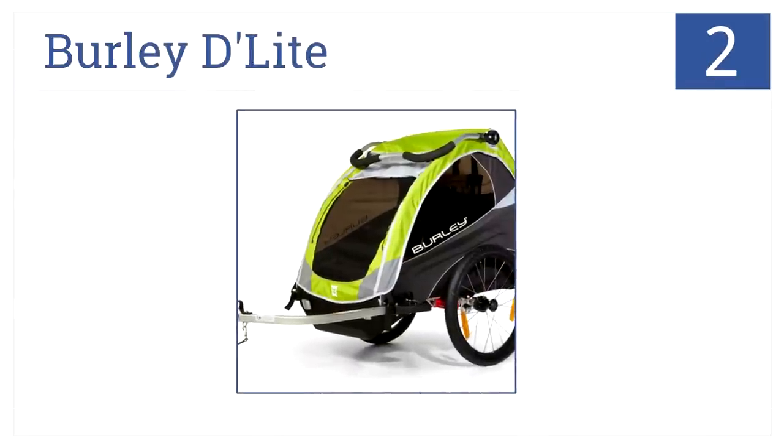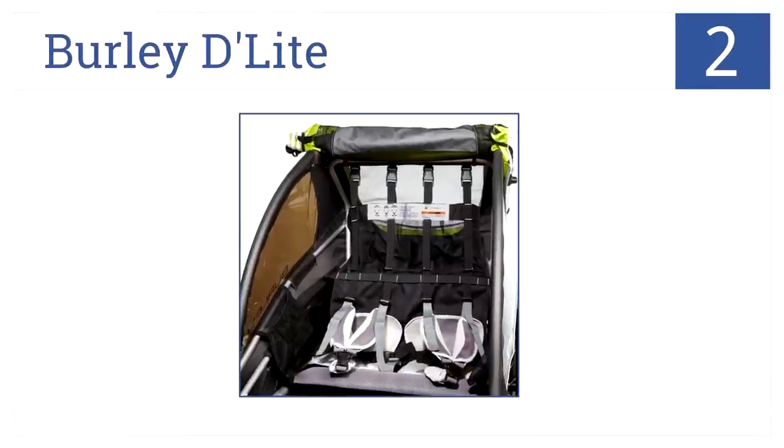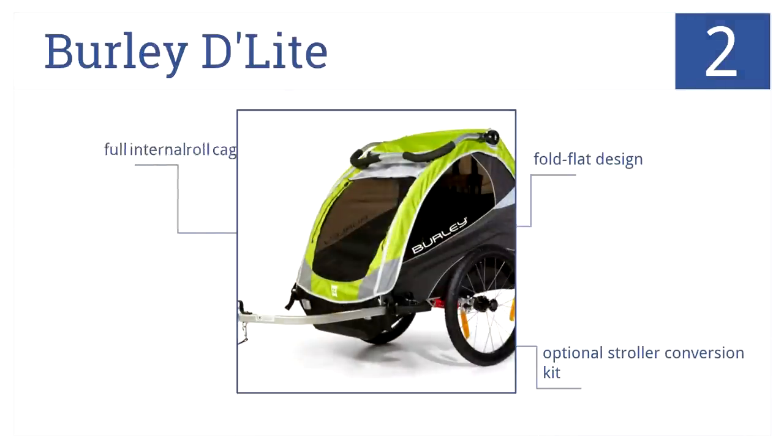The Burley Delight is number 2 on our countdown because it offers passengers the ultimate in comfort, including deluxe padded seats, bowed outsides for elbow room, and adjustable sun shades. It has a fold flat design, an optional stroller conversion kit, and a full internal roll cage for safety.